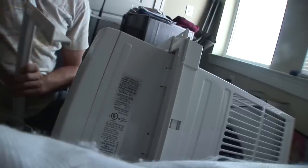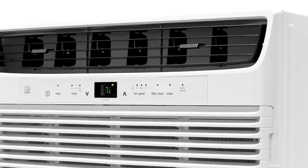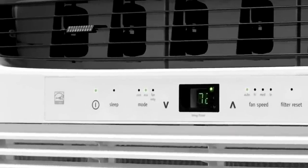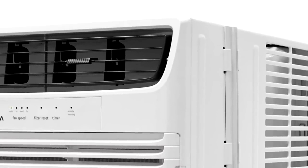The best 10,000 BTU option is the Frigidaire ffre 1033 q1. Frigidaire is a giant in the world of window air conditioners, and this unit is a good pick for anyone who needs to cool a medium-sized room up to 450 square feet. It gets solid marks for effective cooling and ease of use. Features include eight-way air deflection, a temperature-sensing remote control, a low-power energy-saving start, and a programmable 24-hour timer.